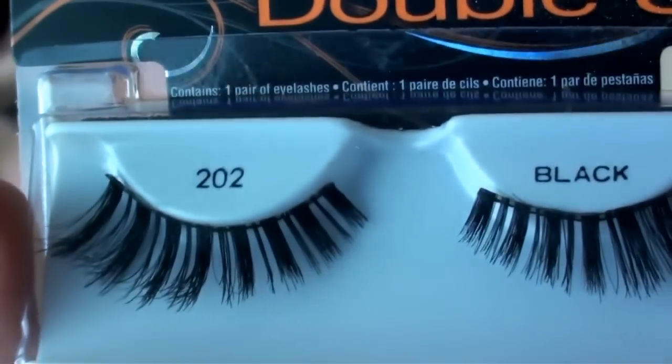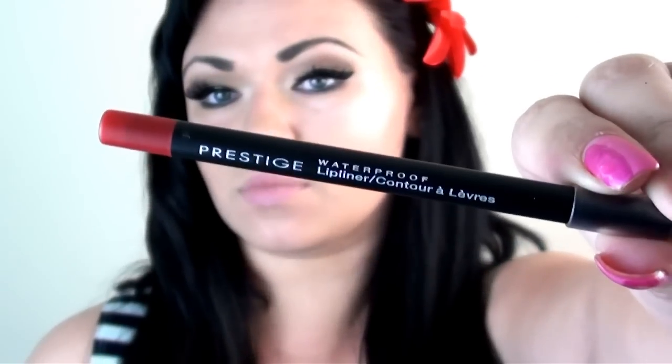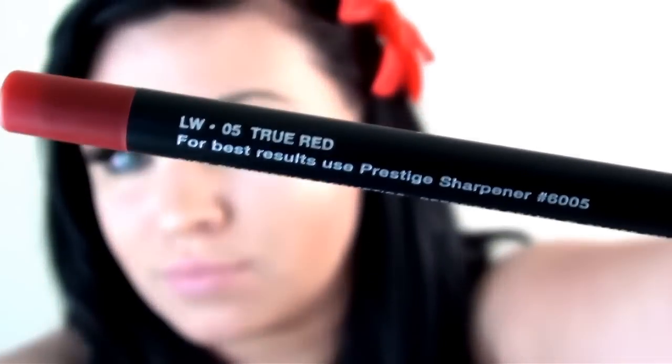Time for lashes. Just before applying these, I used about two coats of mascara. Moving on to the lips — first I will line them with this Prestige lip liner in the color True Red.